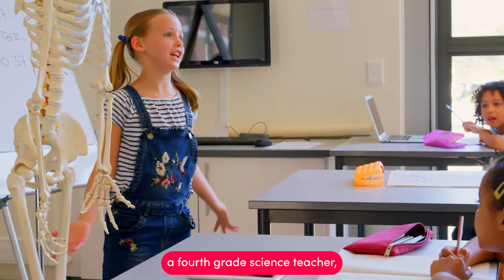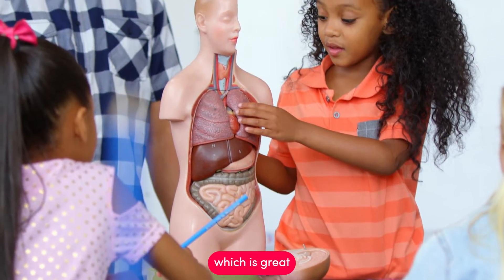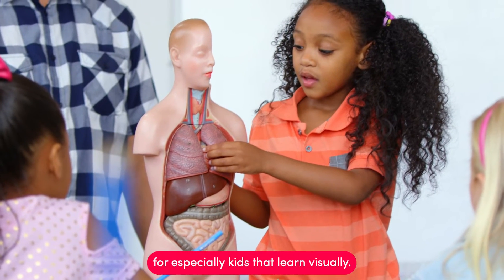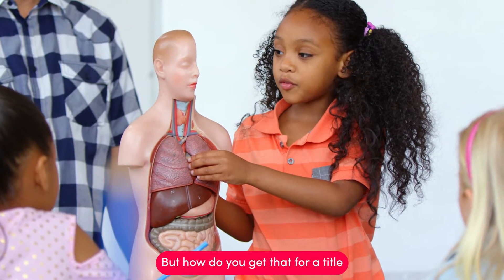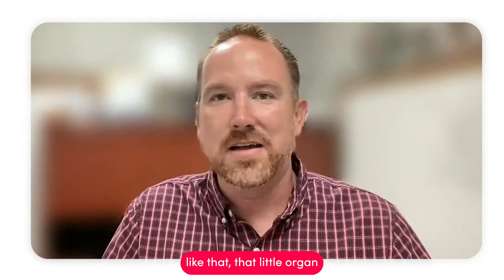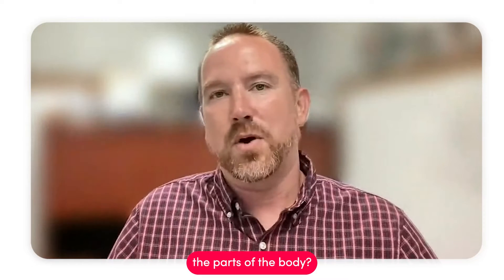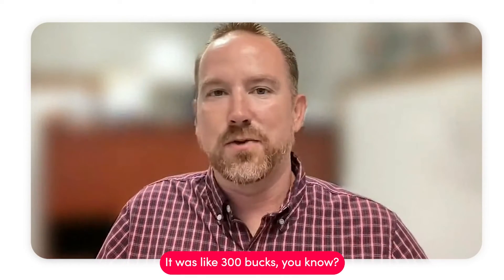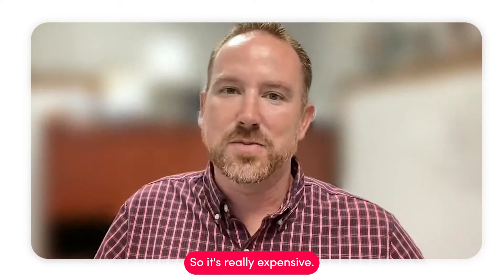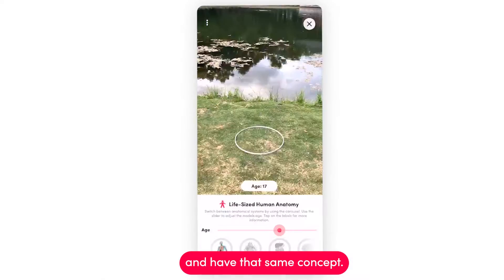I was a fourth grade science teacher, and with the human body you can look at the organs, which is great especially for kids that learn visually. But how do you get that? For us, a Title 1 district — a whole Title 1 district — that little model with all the organs and all the parts of the body was like $300. It's really expensive. But we can buy a cube and have that same concept.